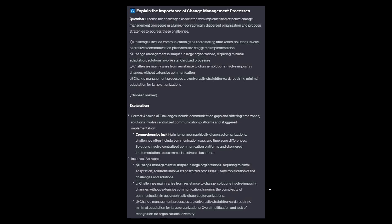For the incorrect answers: Option B — oversimplification of the challenges and solutions. Option C — ignoring the complexity of communication in geographically dispersed organizations. And option D is again an oversimplification and lacks recognition for organizational diversity.